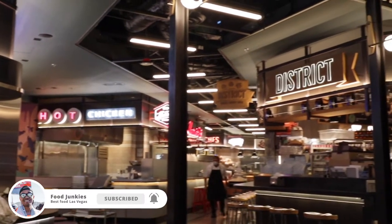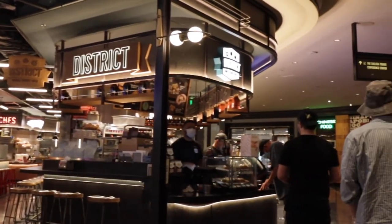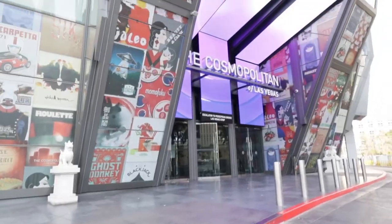Good morning Las Vegas. It is early in the morning and the sun does rise early here in the desert. I am on my way to the Cosmopolitan to eat at a small place called the District. I've heard of this breakfast burrito that is pretty killer, so I'm going to go up to the second level of the Cosmopolitan and try this thing out. Let's see if the reviews hold true and let's get ourselves a breakfast burrito.